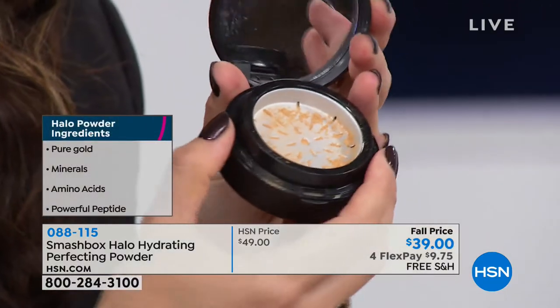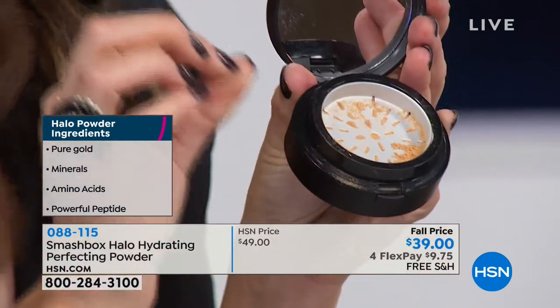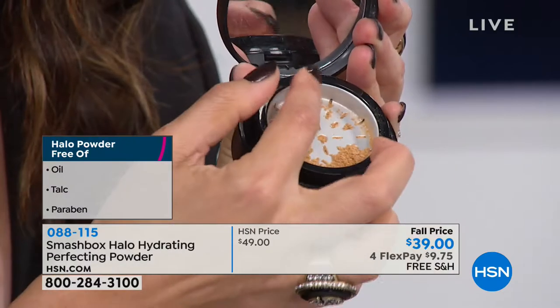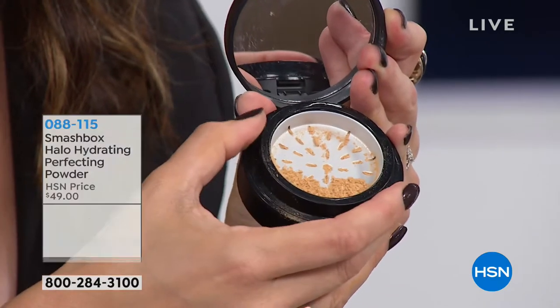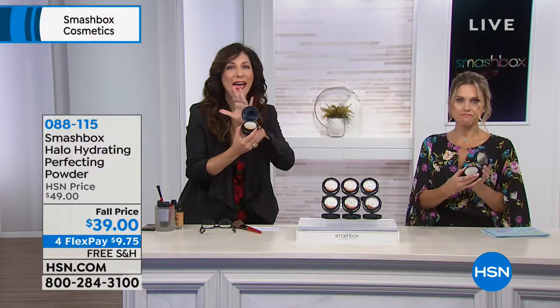Fresh is always better, and this is genius. It's pressed underneath, and when you're ready to use it you just turn it — and it puts out the exact amount of powder you need. Think about it like a clock: turn from 12 to 1 for a finishing powder, 12 to 2 for light coverage, and 12 to 3 for fuller coverage. It's buildable, fresh every time.